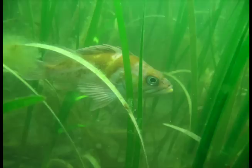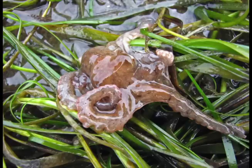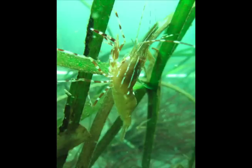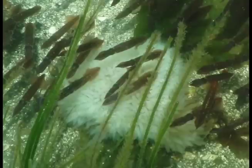Eelgrass is home to hundreds of different creatures: young rockfish, kelp greenling, baby octopus, crabs, shrimp. Herring lay their eggs on eelgrass, and so does squid.